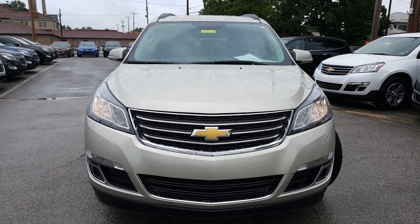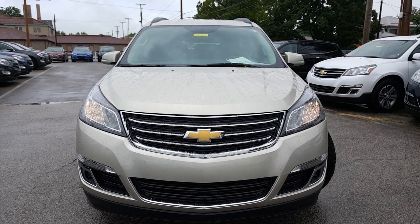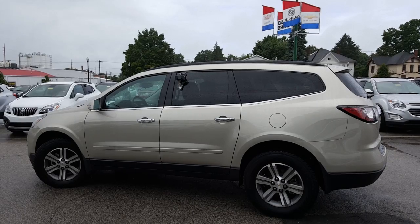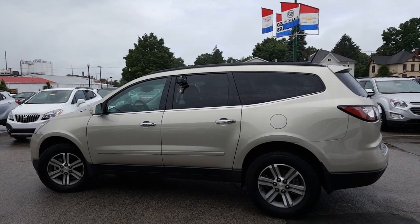Here's a nice look at the front end — nice Chevy bow tie on the front, fog lamps down below. Now let's take a look at the driver's side. Here's a nice look at the driver's side, with a side blinker in the side view mirror.